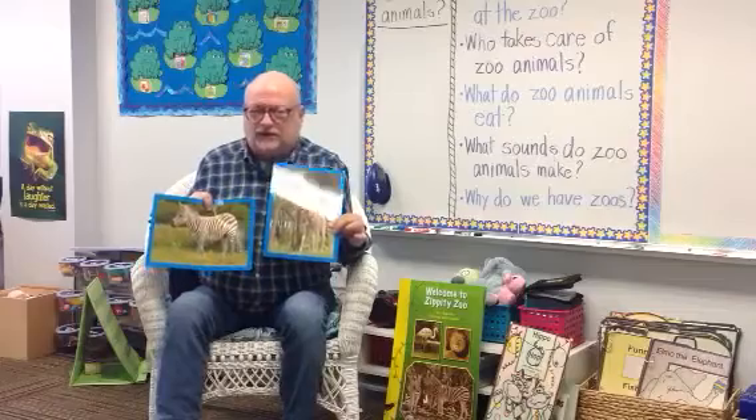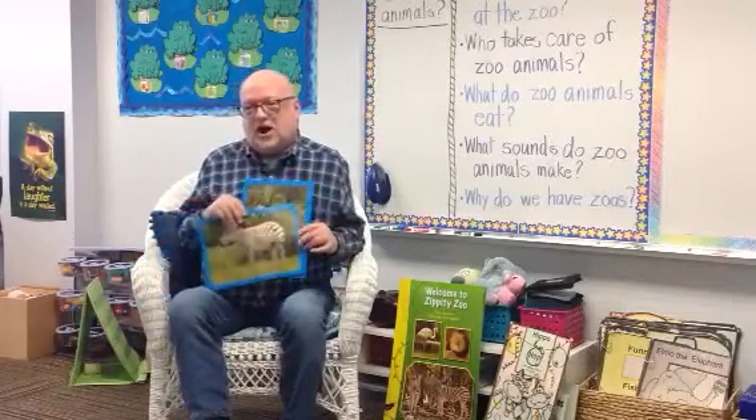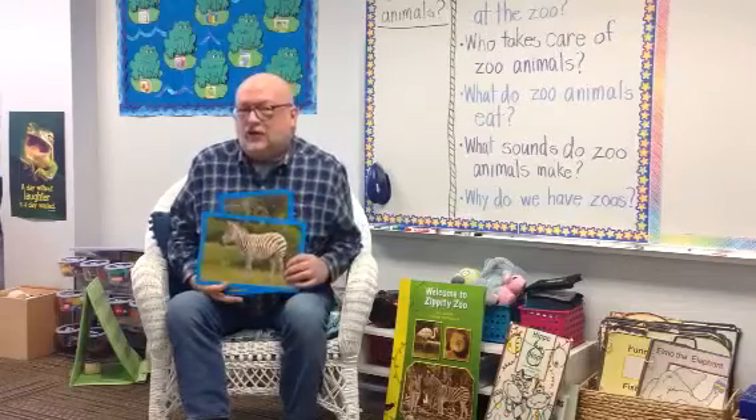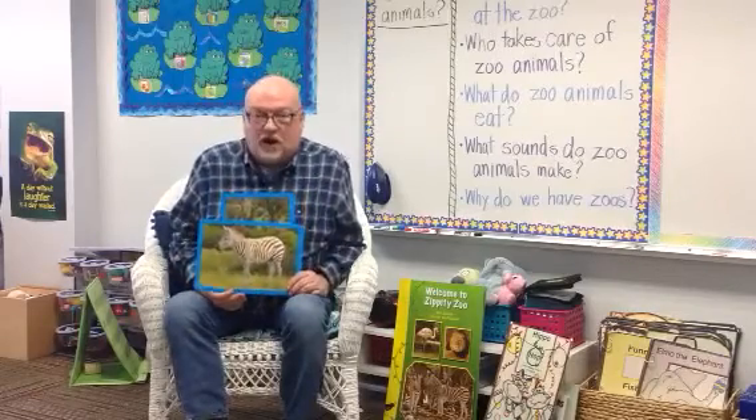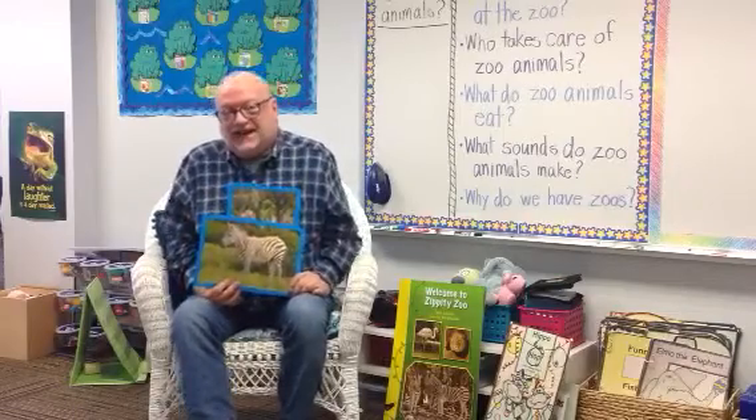They're really wonderful animals. Tomorrow, boys and girls, we're going to be talking about kangaroos and koalas. We will see you tomorrow, boys and girls. Have a good day! Bye-bye.